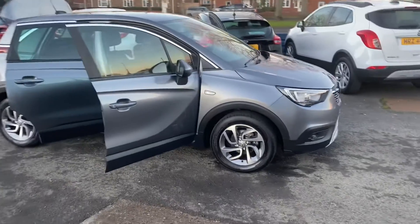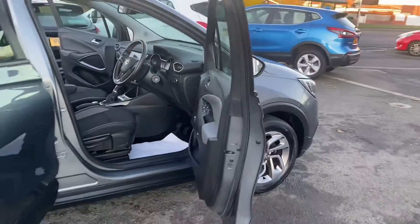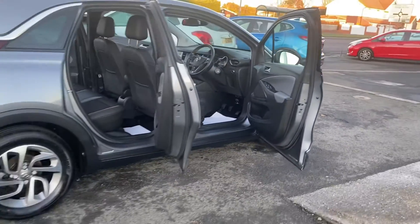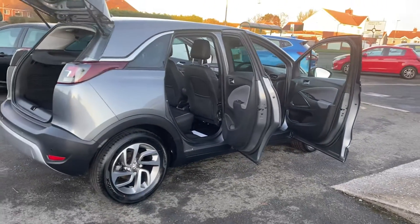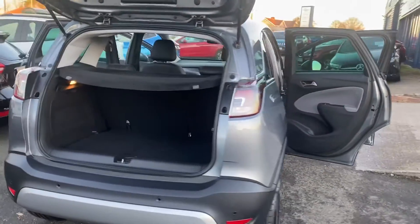So it's a really nice vehicle. The bodywork condition, as you can see, is great. Two keys with the car as well.